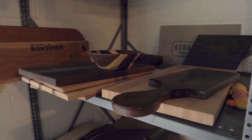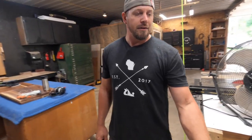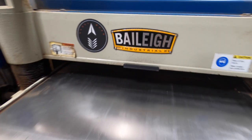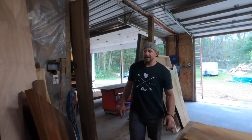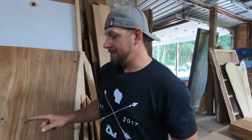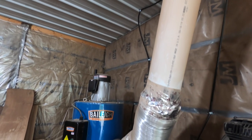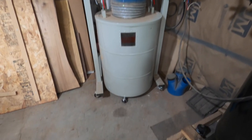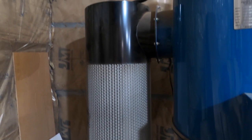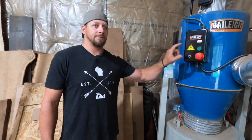Over here is my 20-inch Bailey planer. Soon I'll be outfitting it with a spiral cutter head with indexable carbides. It's a great machine either way — five horsepower motor, makes quick work of anything that needs planing. Back here is the most important machine in my whole shop — my Bailey dust collector. It's got a three-horse motor, tornado funnel design, easy to empty. I do it twice a day in high production. It's got a HEPA filter to keep the air clean, though we still wear respirators to preserve our lungs.